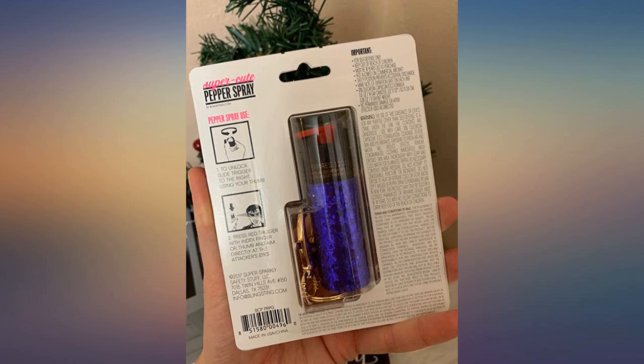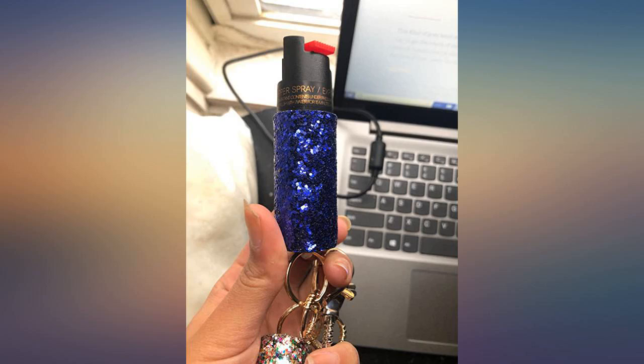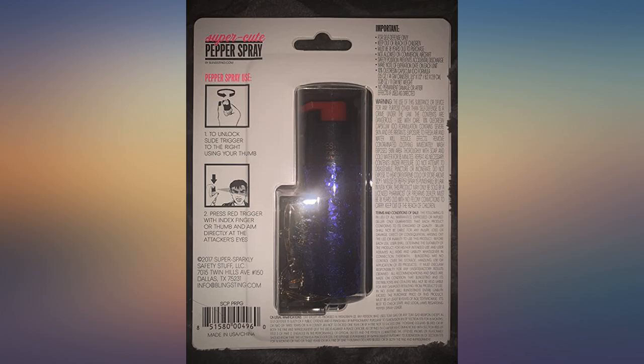The packaging was really cute, and you could totally add a bow and give it as a gift as is. The instructions — see pick of bag — are super simple and easy to follow.